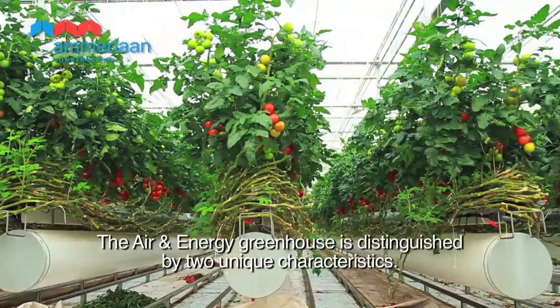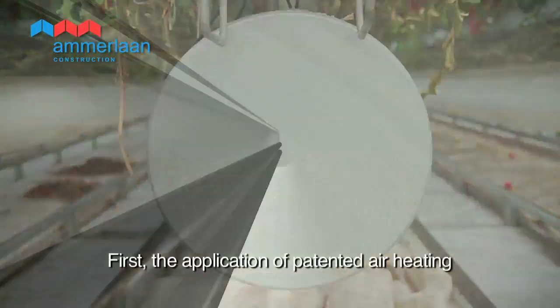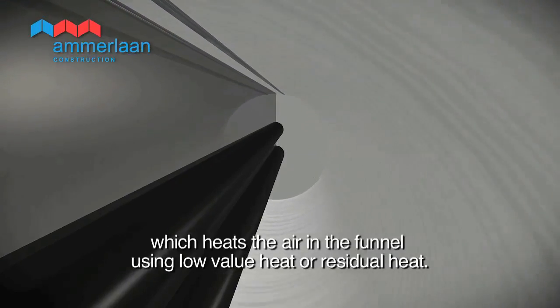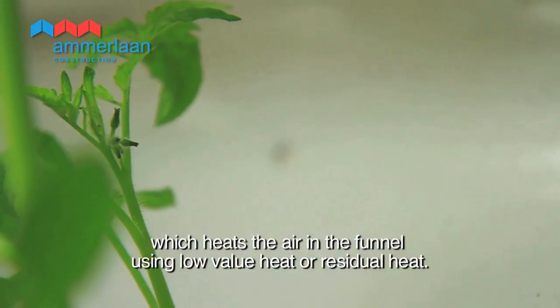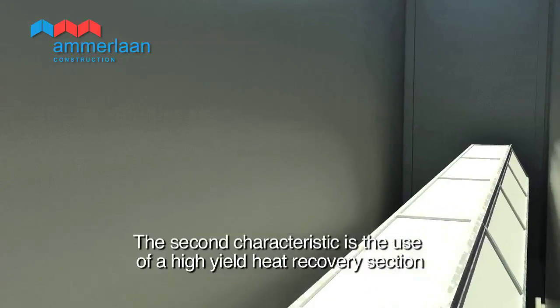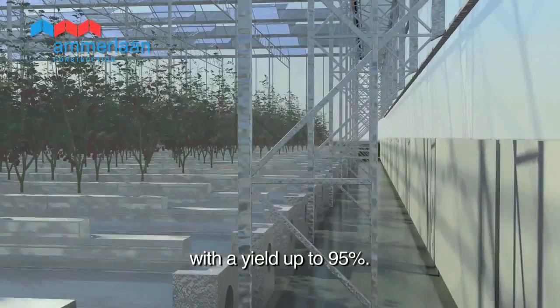The air and energy greenhouse is distinguished by two unique characteristics. First, the application of patented air heating, which heats the air in the funnel using low value heat or residual heat. The second characteristic is the use of a high yield heat recovery section, with a yield of up to 95%.